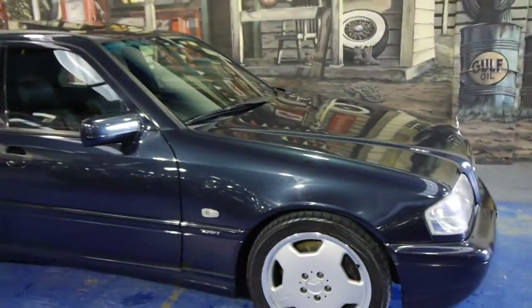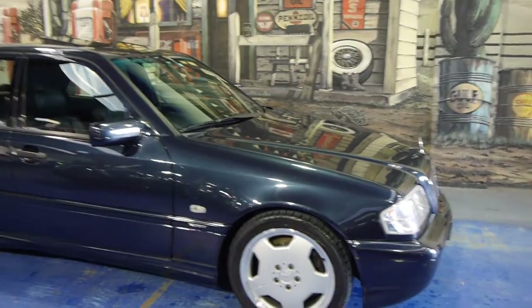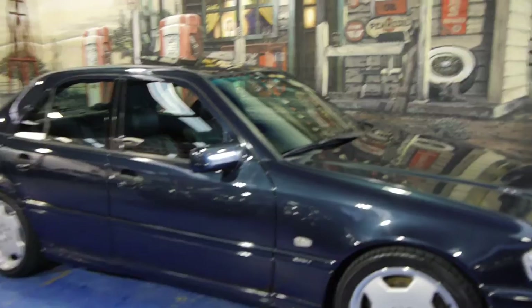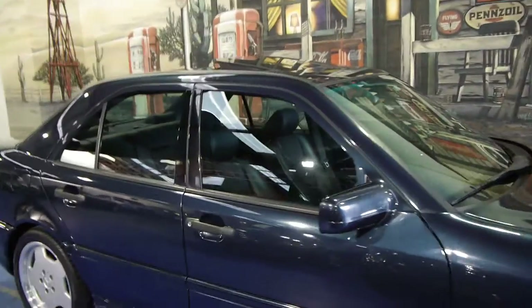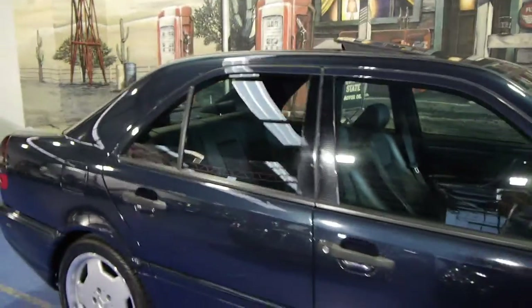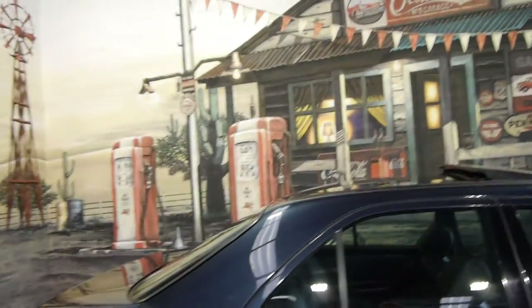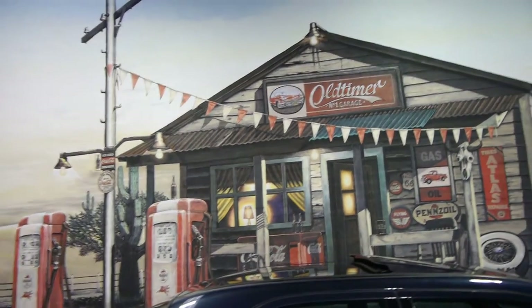We're just so proud to offer it to you here at the Old Timer Centre in Marrickville. So if you've been looking for a C43, or even a C36 or an E55, we think you should come and have a look at this car and take it for a drive. We're happy to take you through all the service history. We certainly don't think you're going to be disappointed — we think it's absolutely lovely and very well priced in this condition. We are the Old Timer Centre, located in Marrickville. Come on and have a look — we look forward to hearing from you.